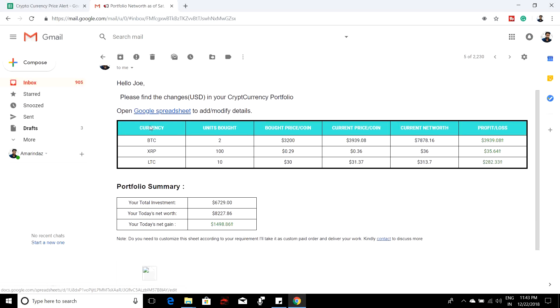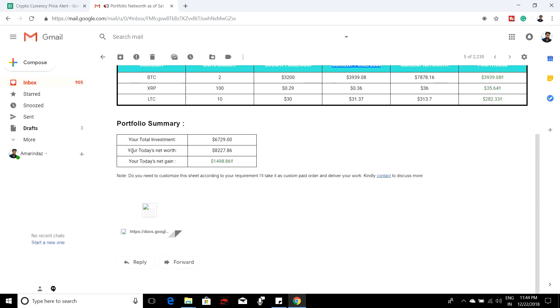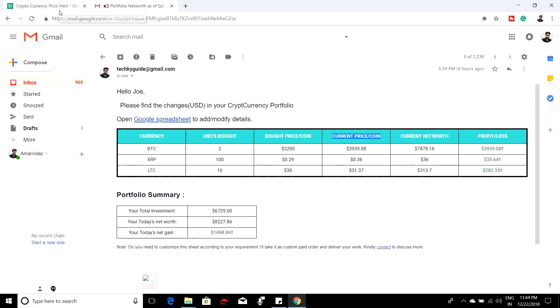The email clearly explains the portfolio summary. Here is a sample email I got today. You can see all the currencies, how many units you bought, what the buy price is, and the current price — basically what price is on the cryptocurrency market when it sends this email. It also shows your net worth and whether you're making a profit or loss. There's an overall summary explaining how much investment you have made, the net worth, and the gain as of today.